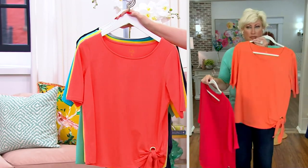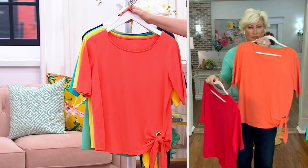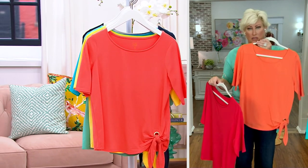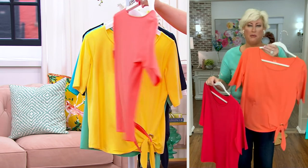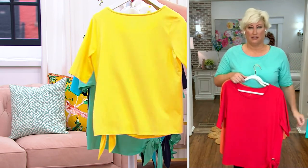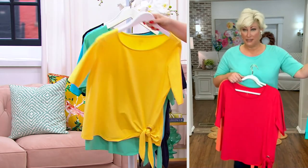I didn't even know about the coral reef. Is that not adorable? It's gorgeous, it's a beautiful color. There's only 70 left — 70 left in the coral reef. Here's the sun. 150 left.